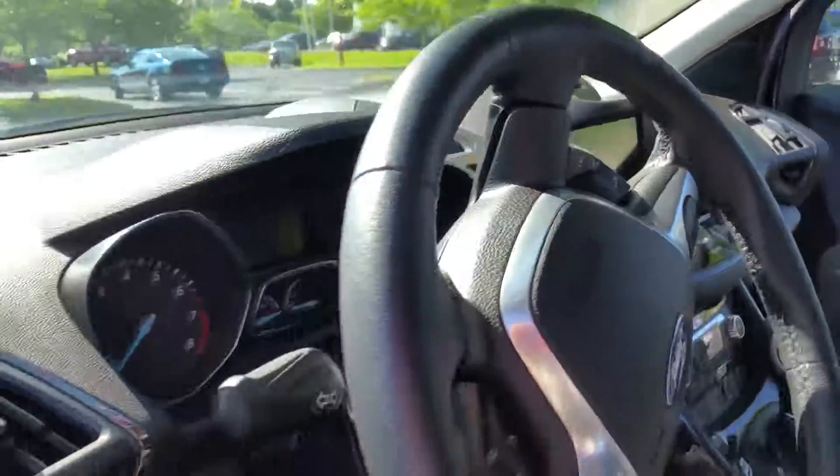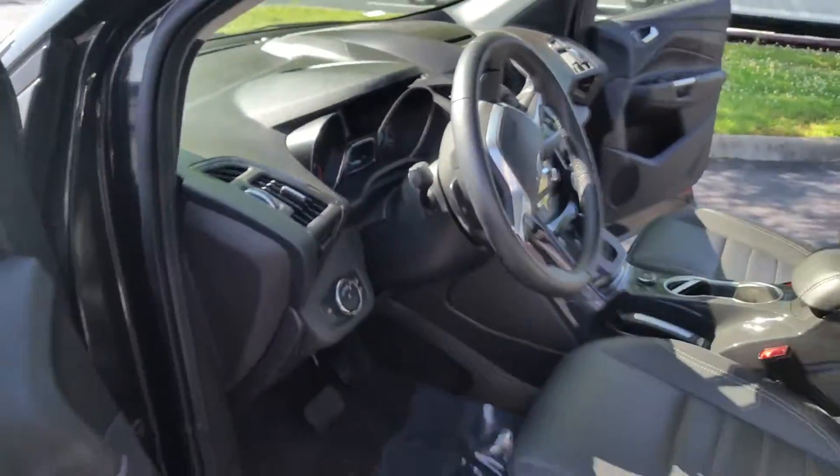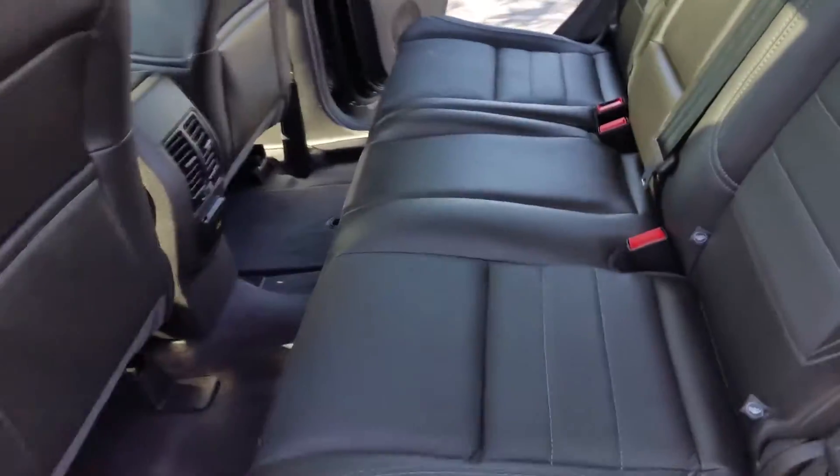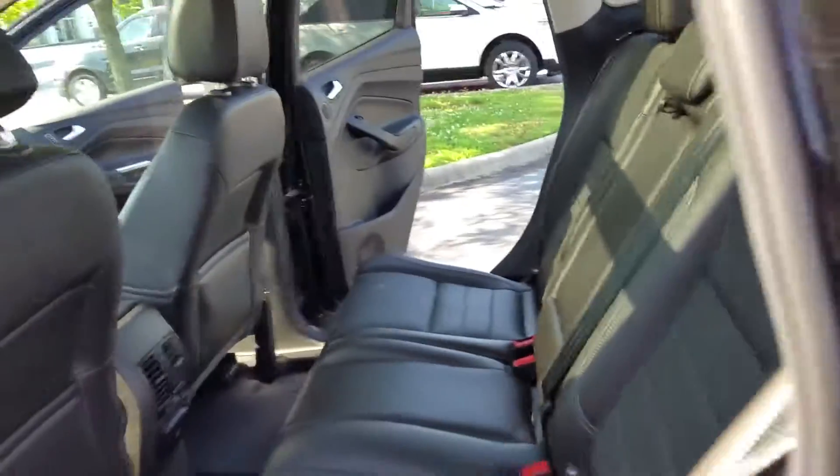Look at that. This is a gorgeous, beautiful, clean 2014 SUV with 25,000 miles. Leather all the way around.